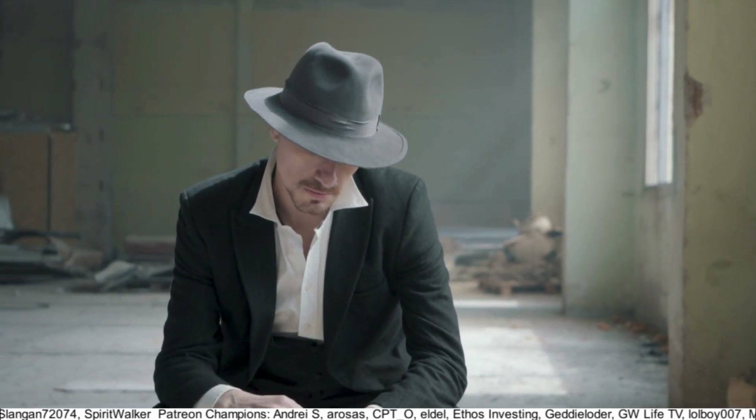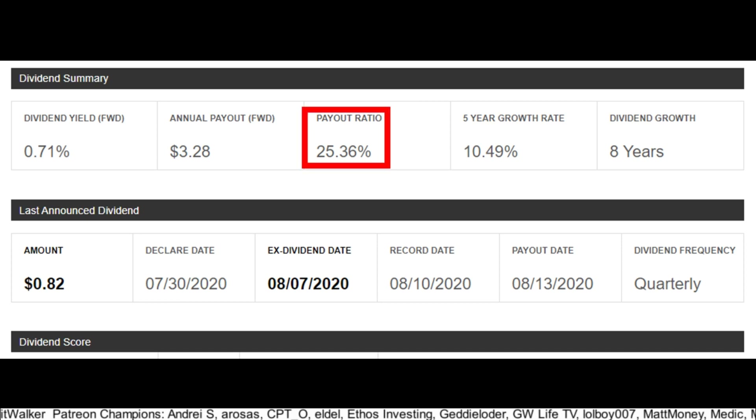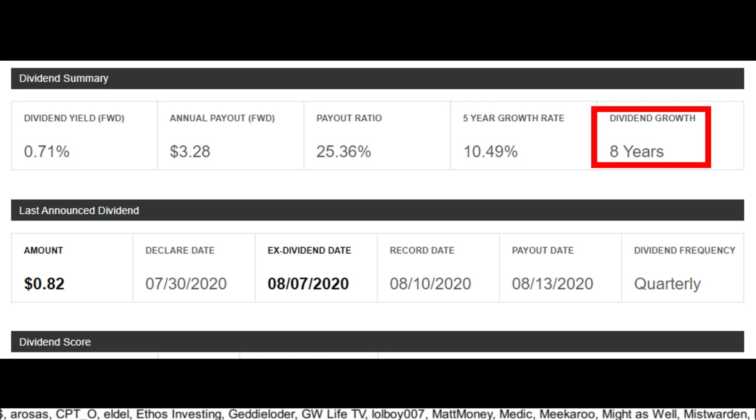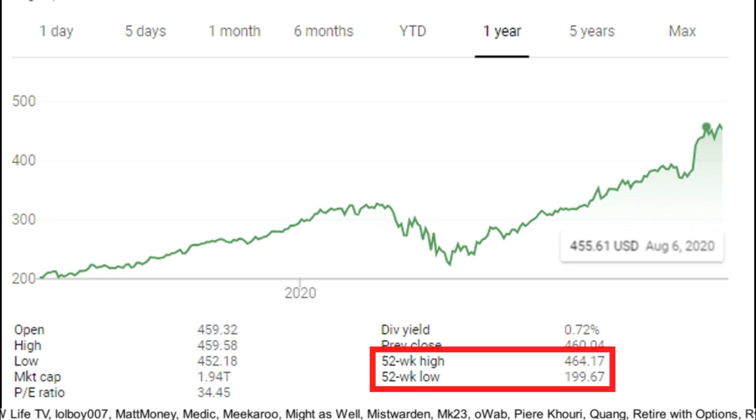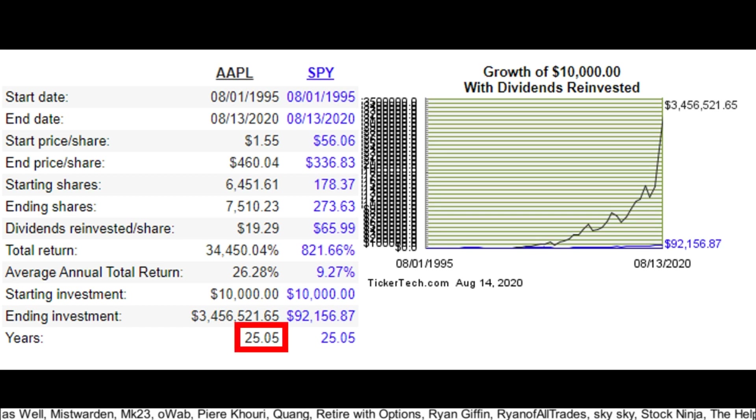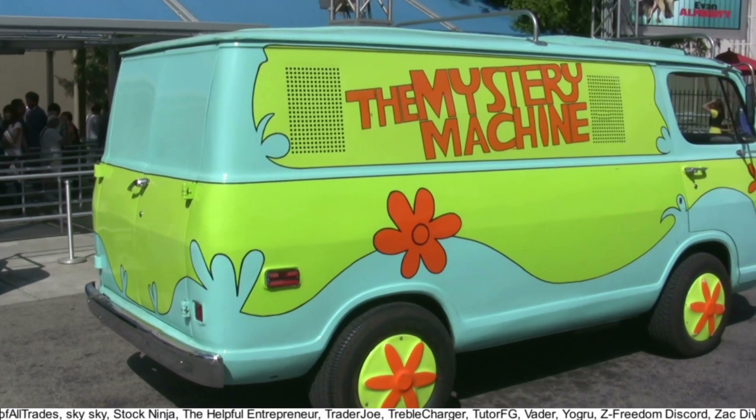Let's look at some Apple dividend metrics. Apple has an awesome payout ratio of 25%, an incredible five-year dividend CAGR of 10.5%, but only eight consecutive years of dividend growth. With their massive cash reserves, I believe Apple will keep driving that dividend up. They are barely below their 52-week high of $464 and above their 52-week low of $199, with a P/E of around 34. Over the last 25 years, Apple has had an annualized return of 26% a year versus the S&P 500's 9% — meaning you'd have made 37 times the returns of the S&P if you invested in Apple 25 years ago.